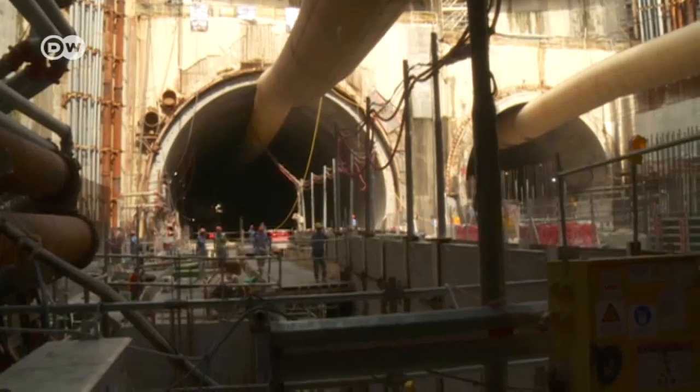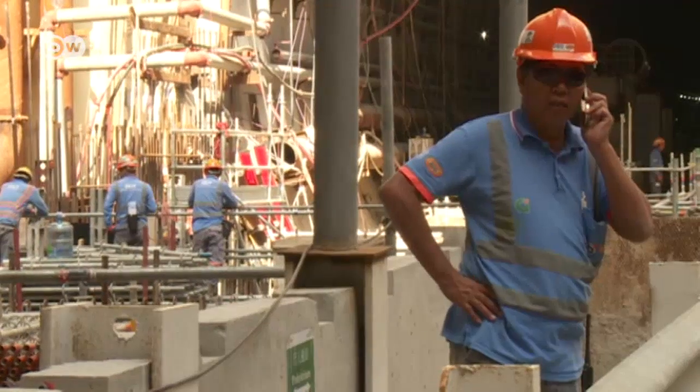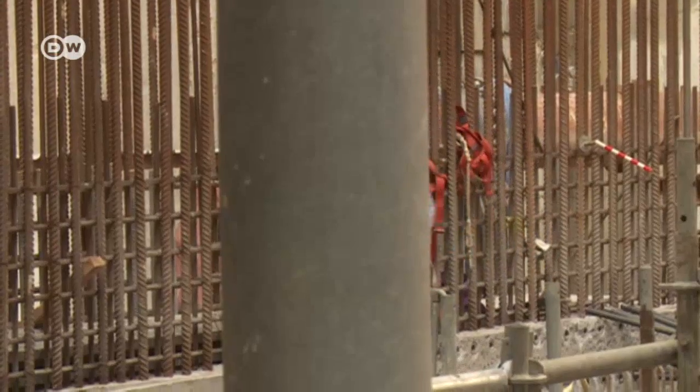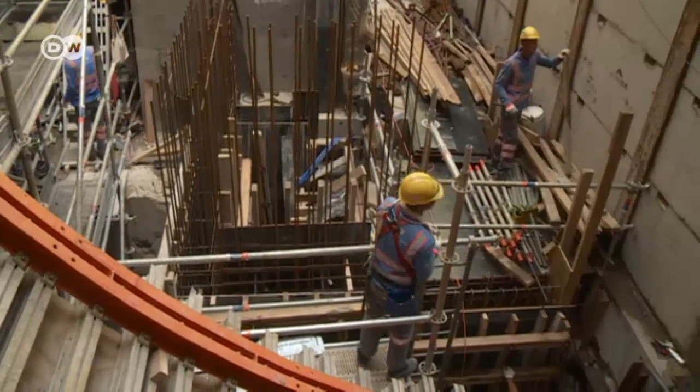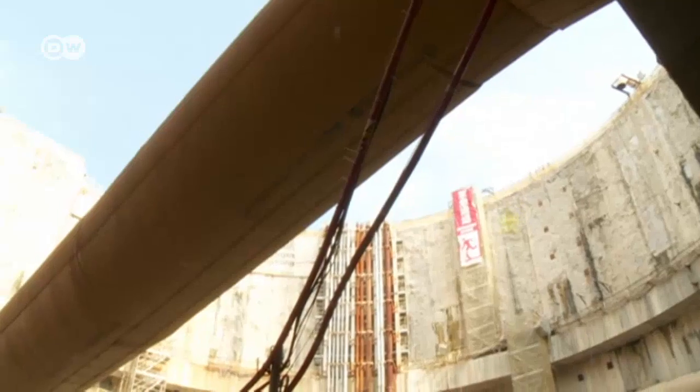Several lanes of traffic will run through these shafts. The tunnel is costing 1.8 billion euros, making it one of the largest infrastructure projects currently underway in Hong Kong, alongside a metro system extension.